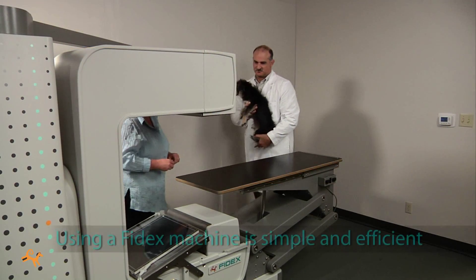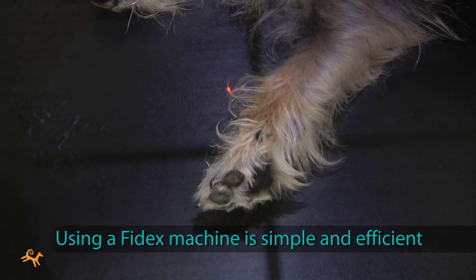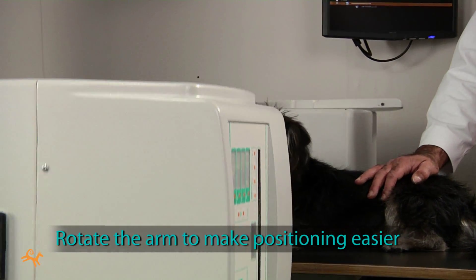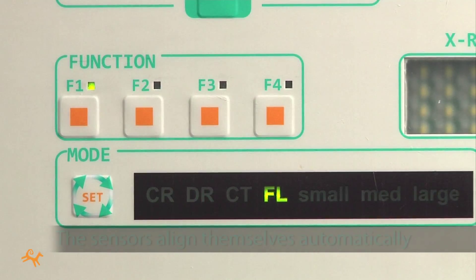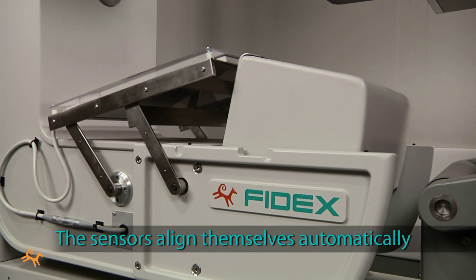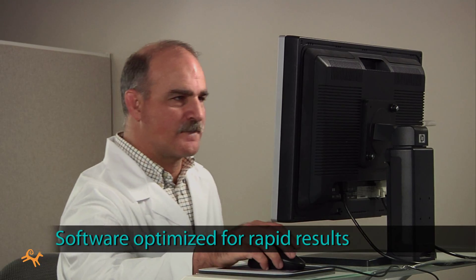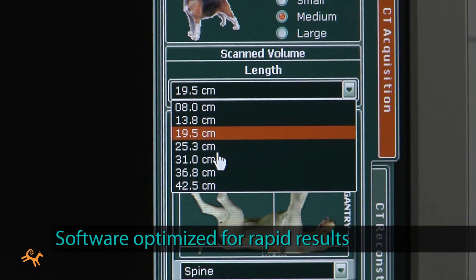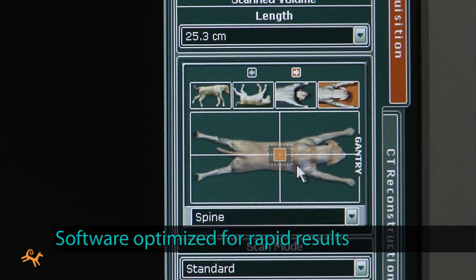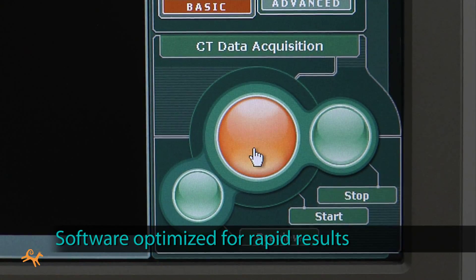Using a Phydex machine is simple and efficient. The patient positioning system works smoothly and quickly. For 2D x-rays and fluoroscopy, you can rotate the arm to make positioning far easier. Switching between modalities is also quick and simple — the sensors change over and align themselves automatically. At the console, setup and operation is streamlined, with software optimized specifically for rapid results in veterinary settings with minimal training. If your operators are comfortable taking traditional x-rays, they'll find that Phydex scans quickly become a matter of routine.